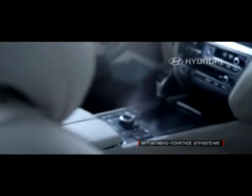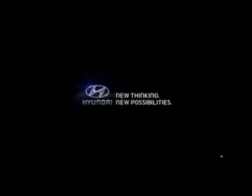Прикосновения, от которых захватывает дух. Интуитивное управление. Новый Hyundai Genesis. Полный привод ощущений. Hyundai.